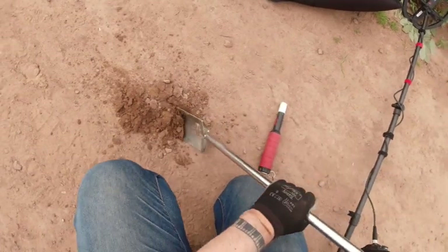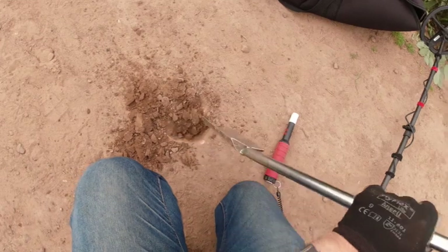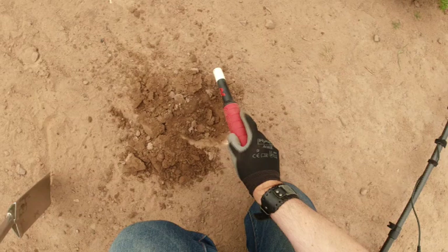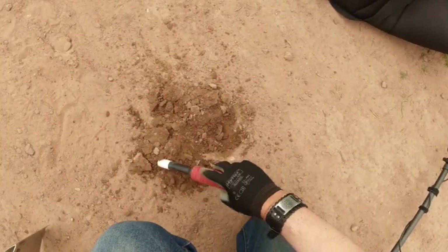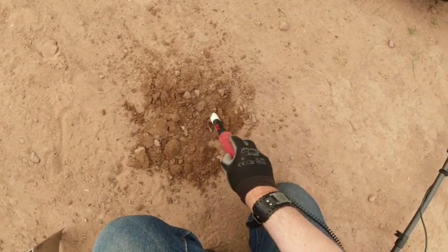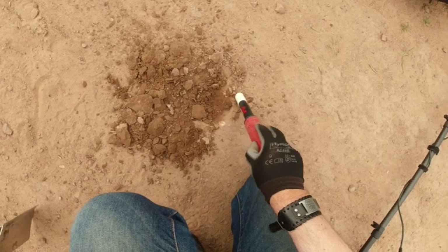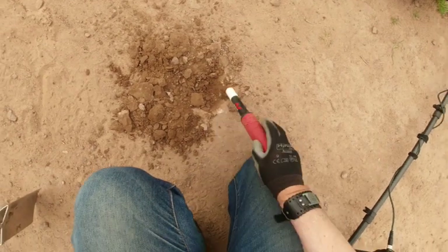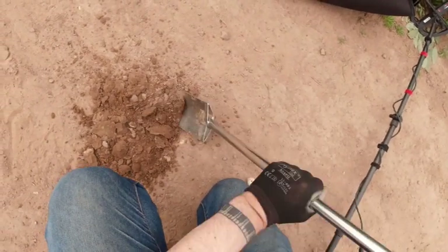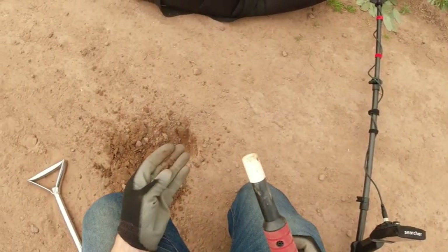Number 31, small, very small. Number 30, small, very small. Hold up.